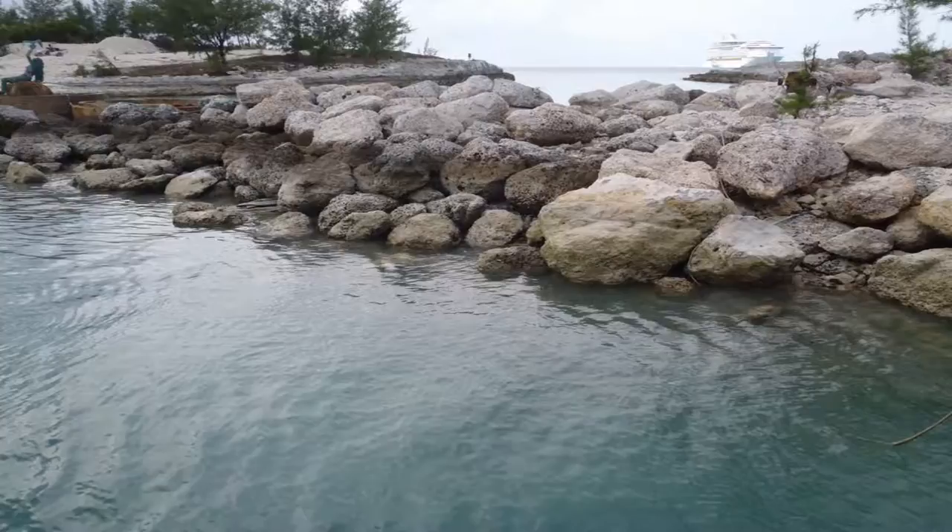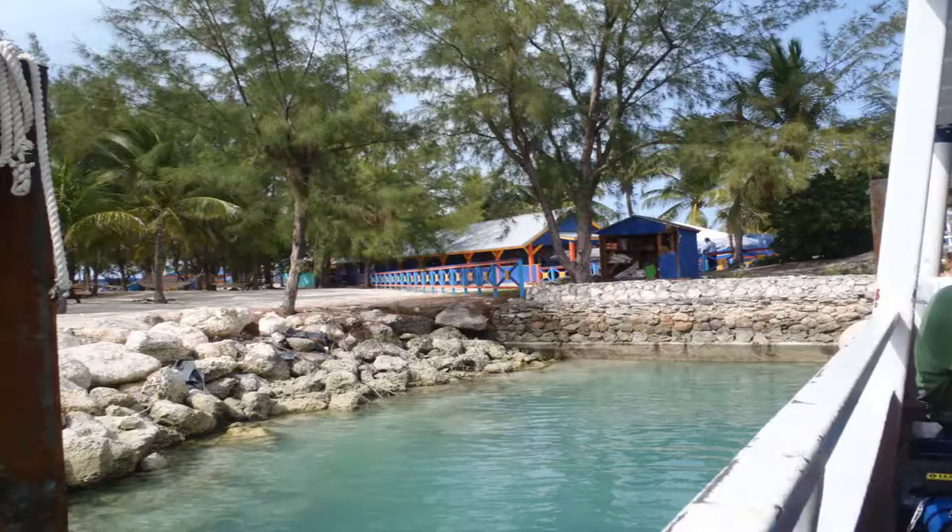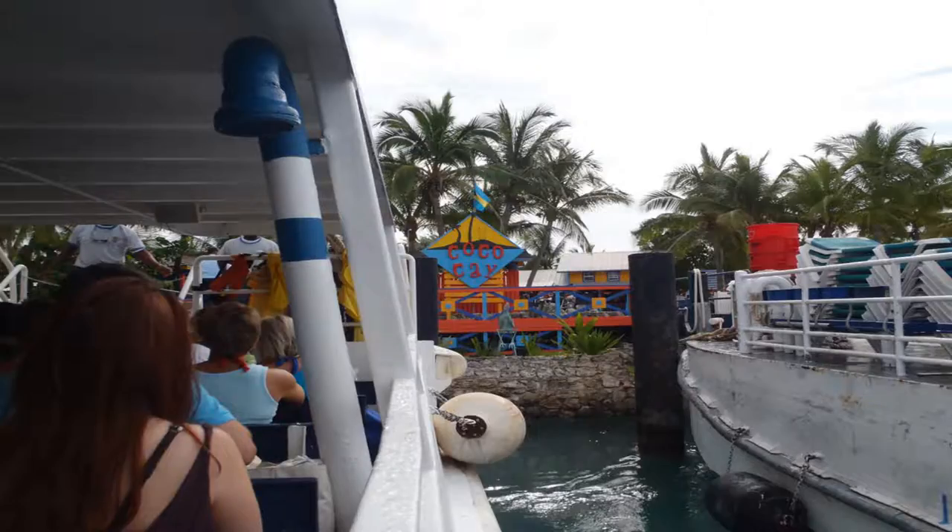The water surrounding the island is remarkably clear, even in the most developed parts. There's a lot of thick white sand. However, one needs to be mindful that under all that sand, there's a lot of rough coral.